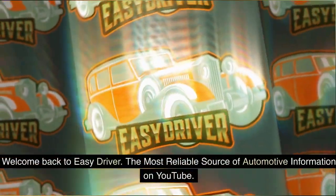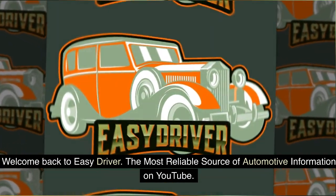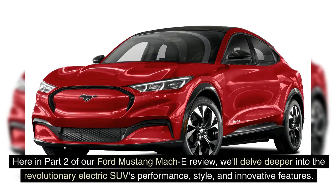Welcome back to Easy Driver, the most reliable source of automotive information on YouTube. Here in part 2 of our Ford Mustang Mach-E review, we'll delve deeper into the revolutionary electric SUV's performance, style, and innovative features.